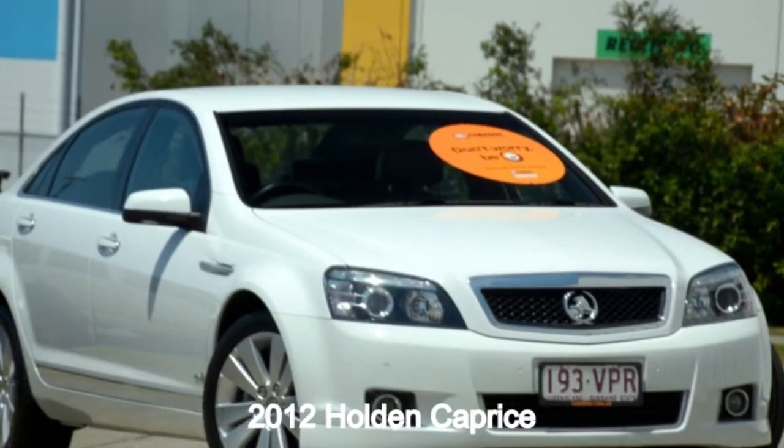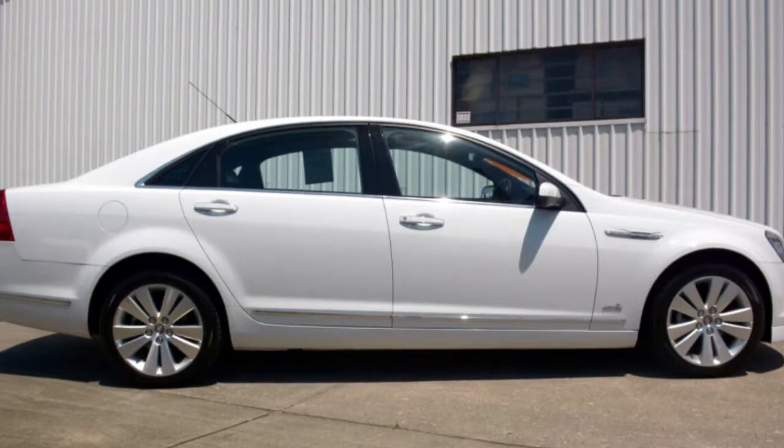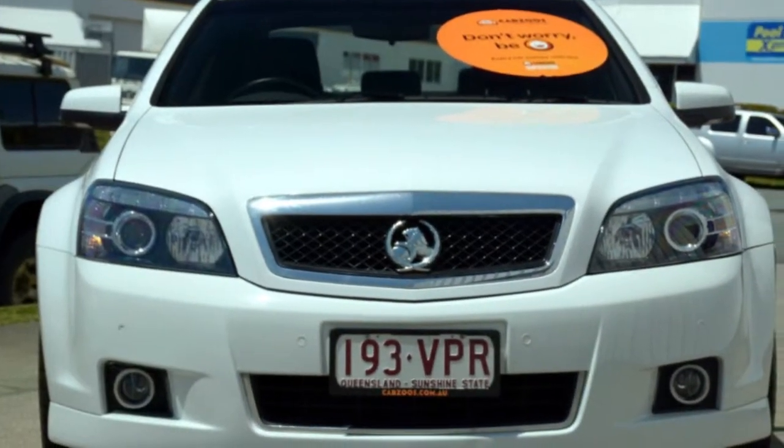Looking for a 2012 Holden Caprice? This Caprice has a reliable 3.6 litre engine and a smooth shifting automatic transmission.